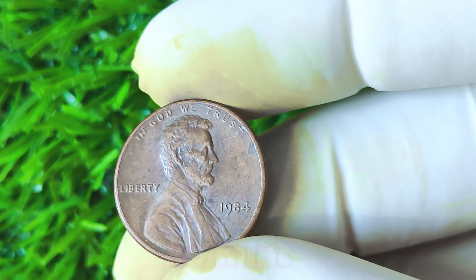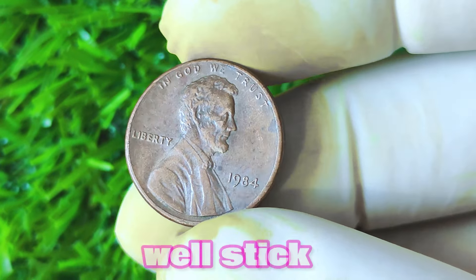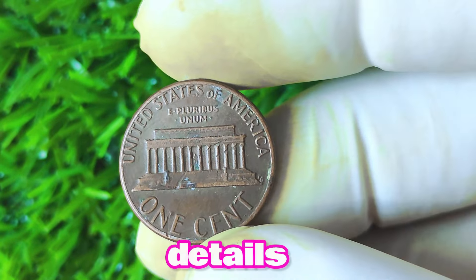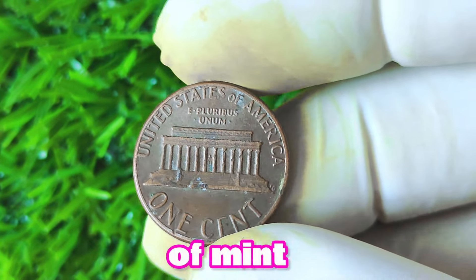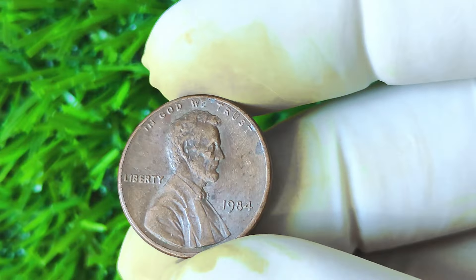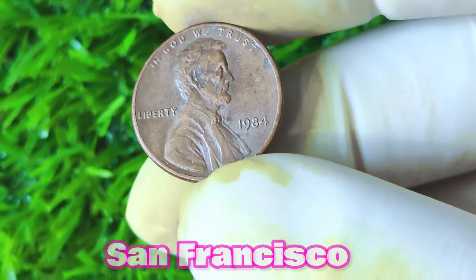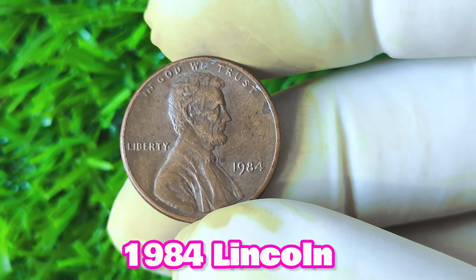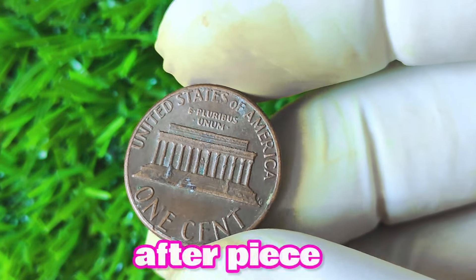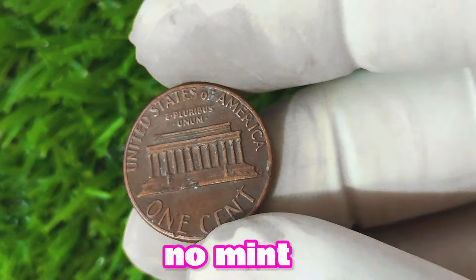Finally, let's revisit the 1984 Lincoln penny with no mint mark. Before we get into the details, let's understand the significance of mint marks on coins. A mint mark is a small letter or symbol that denotes where a coin was minted — for example, P for the Philadelphia Mint, D for Denver, and S for San Francisco. However, the 1984 Lincoln penny stands out because it was the only year where no mint mark was placed on these cents, making it a unique and sought-after piece for collectors. So how do you identify if you have a 1984 Lincoln penny with no mint mark?